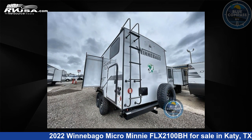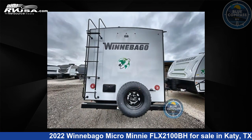For more information and pricing on this unit, and to see all units available for sale by Blue Compass RV, Katy, Texas, visit rvusa.com.